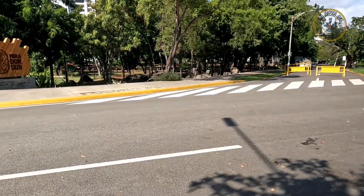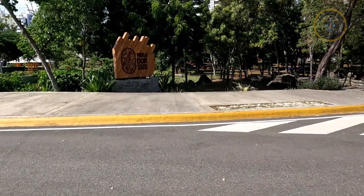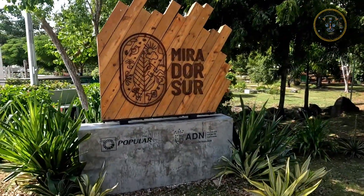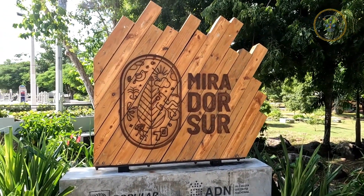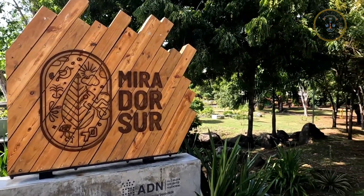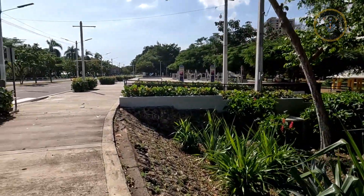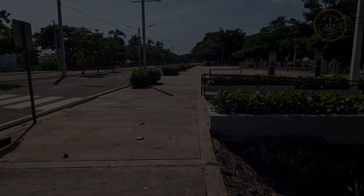No se ha podido hacer la exploración porque lamentablemente lo tienen privatizado. Fuimos al hotel El Mesón de la Cava, restaurante, y ahí supuestamente era un lugar público, pero lamentablemente lo tienen restringido. Me dieron un correo para solicitar una cita. También en la Guacara Taína están militarizados y no se puede explorar la zona porque está bajo justicia. Vamos a hacer el intento de ir en una próxima vez.